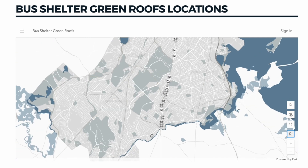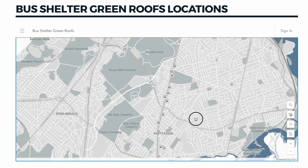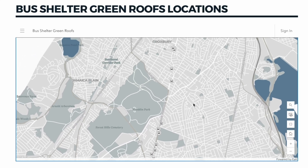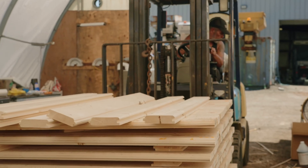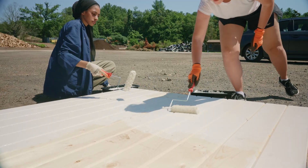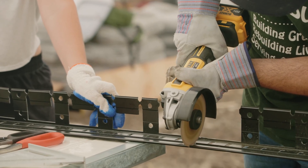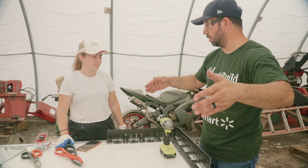We can use our existing infrastructure and still create that green space, which cuts costs exponentially. We're doing 30 bus shelters this time, which will be the largest installation in the country. These things are happening across the world — they've put some of these in Japan, the UK, the Netherlands, and Sweden — but my understanding is that these are actually going to be the most robust shelters in the world because of these decking systems.